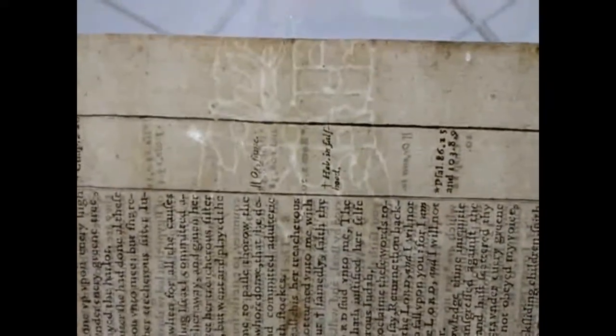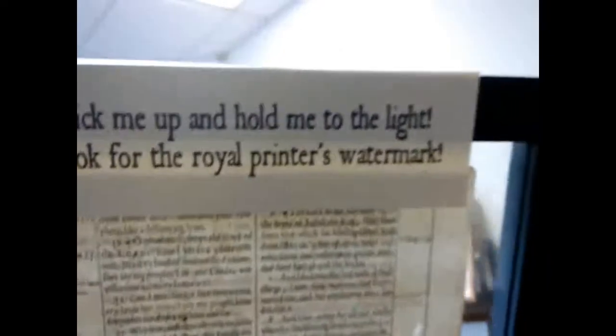What I want to bring to your attention is the watermark on the paper. This is the watermark of the royal printer. Yes, it's upside down — there we go. We encourage you to come in and see this and all our displays at the Museum of the English Bible.